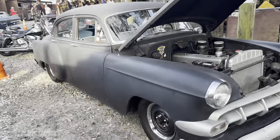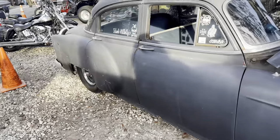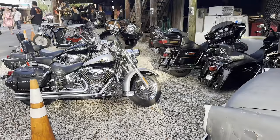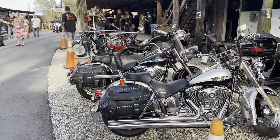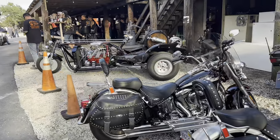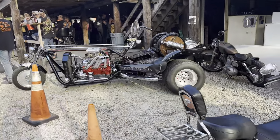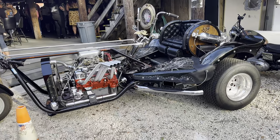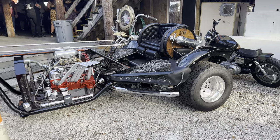Nice '56 Chevrolet, kind of primered out. Got some motorcycles sitting here — I believe these are a little newer and these guys are just here for the fun at the Iron Horse. There's also a drag bike over here, not really sure what that actually is, some kind of drag bike — and that's a keg in the back.